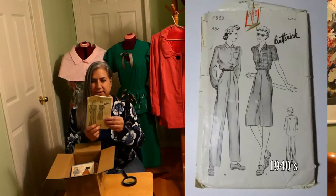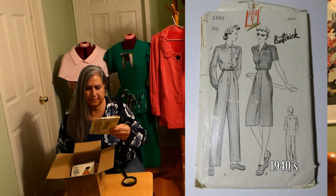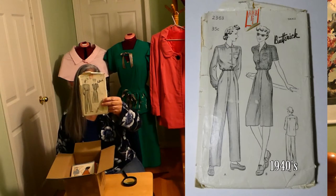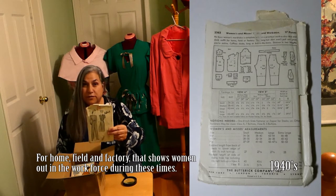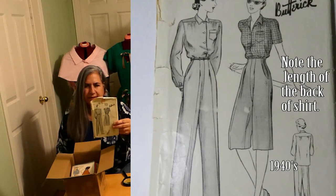This is a Butterick 2363 — pants and like a culotte. It's not very often that you see pants. I would love to think that this is from the late 40s. No busy woman's wardrobe is complete without a practical workday shirt and slack outfit for home, field and factory. This long tail shirt won't pull out when you're active. Cuffless slacks, long and below the knee, sleeves in two lengths.